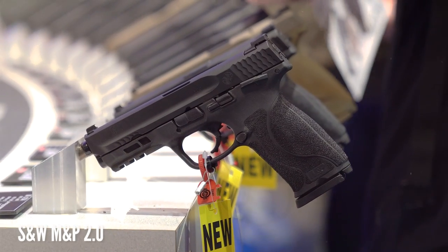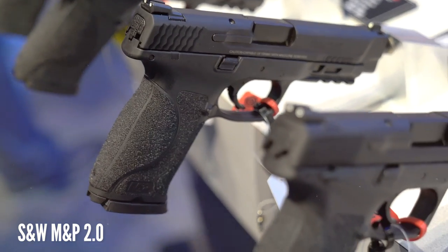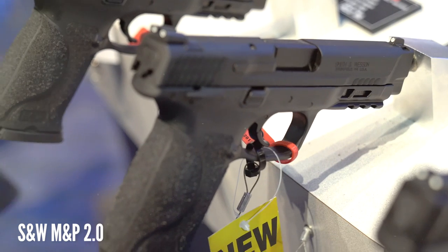Smith & Wesson had the new M&P 2.0 on display, which seems pretty nice, but I'll be more interested when they get around to making a 2.0 compact.